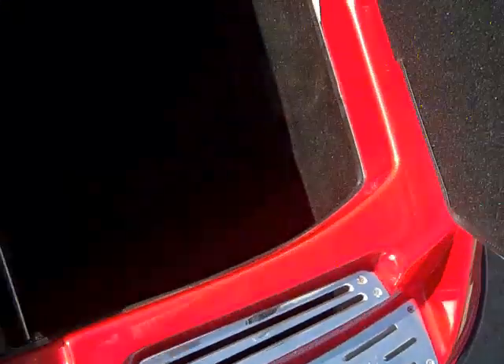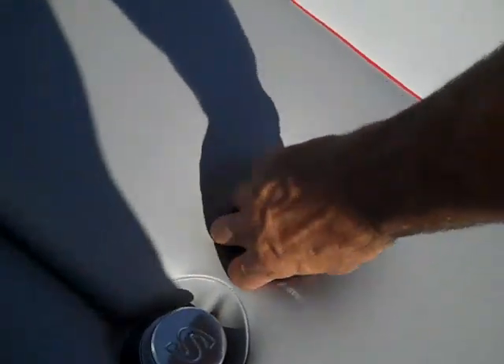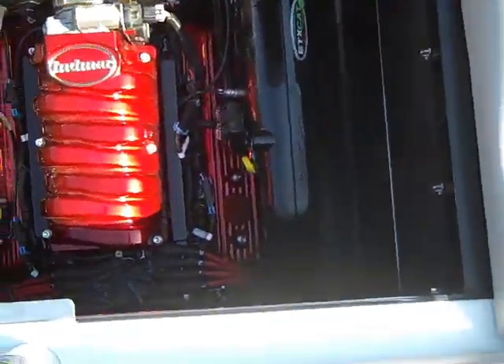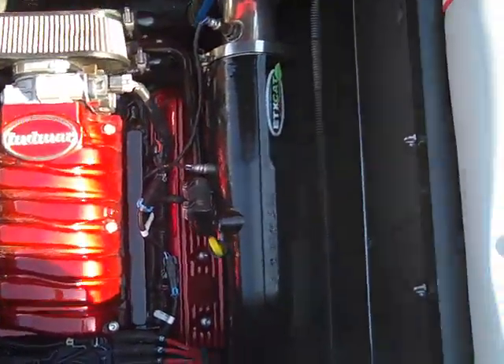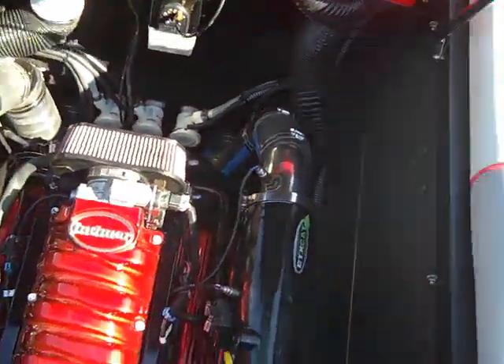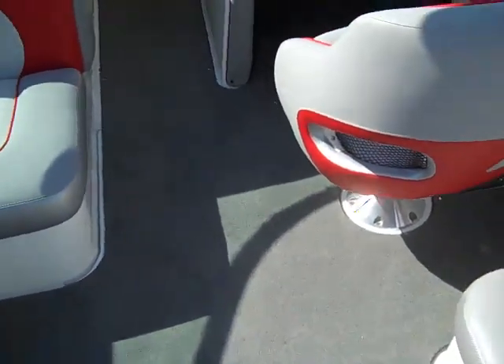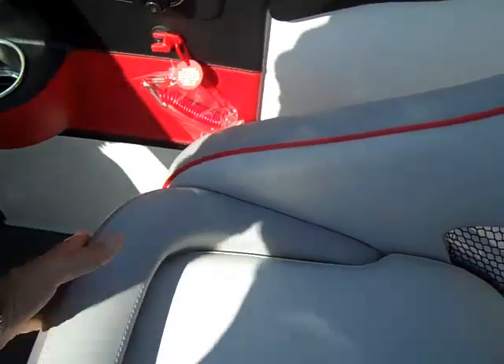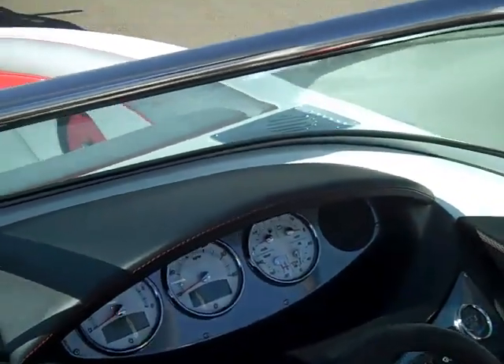Locking compartment on this side, tons of storage. This particular boat has the upgraded 358 MCX fuel injected, 358 horsepower, 5.7 liter engine. The boat comes with snap-in carpet, fiberglass cockpit liner, and flip-up bolster seating with carbon inserts.